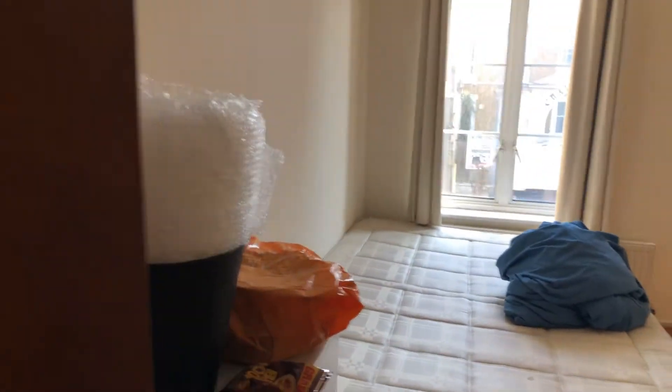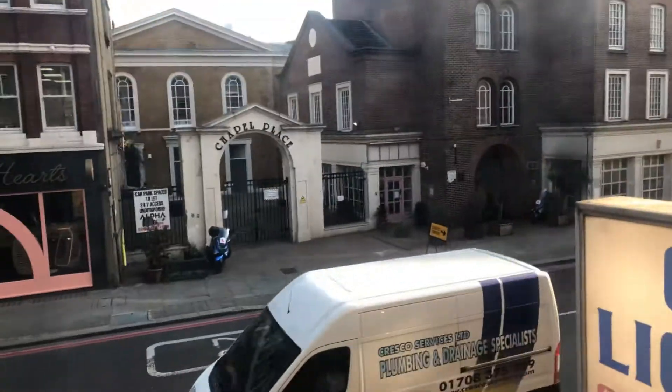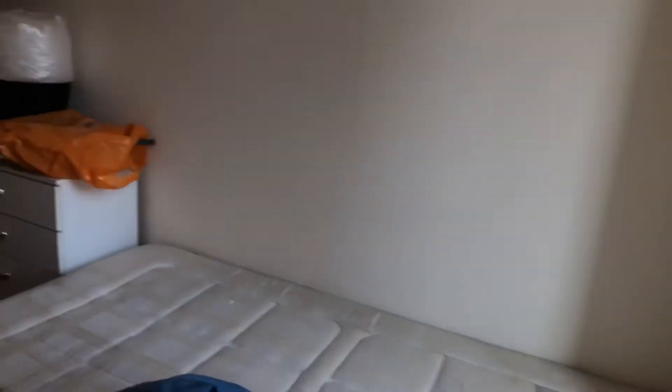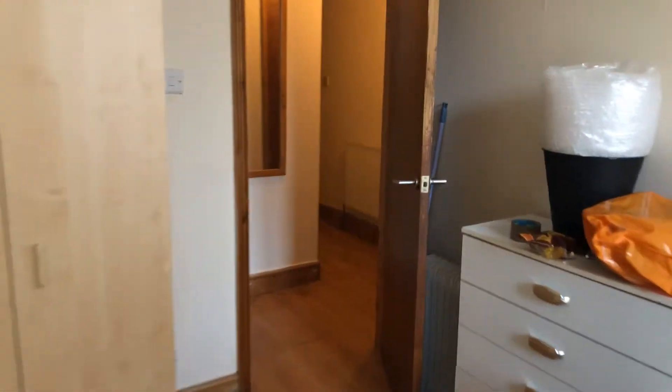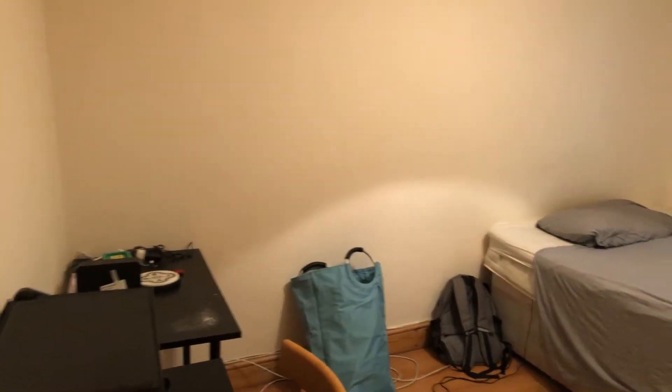We'll start here — you have bedroom one. Both bedrooms look out onto Old Street. If you Google the postcode you'll see it — we're above the off-license. And the second bedroom is both very similar in size, with the same views.